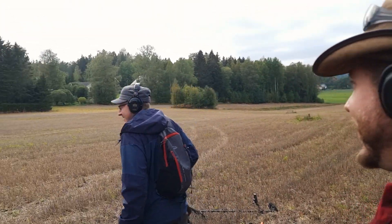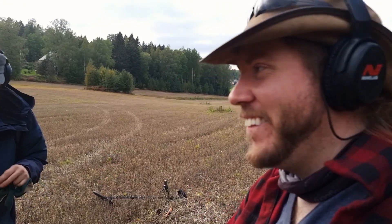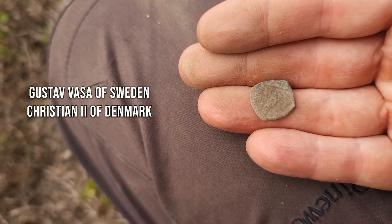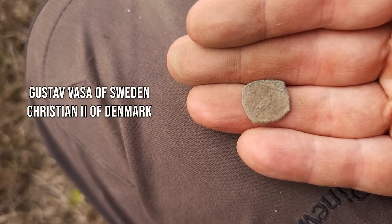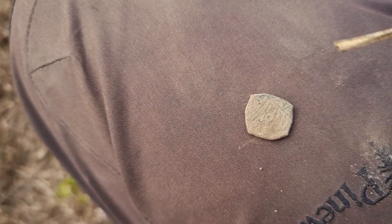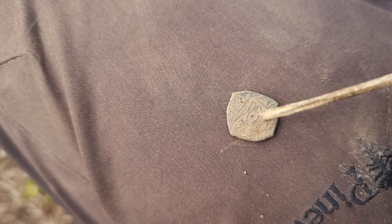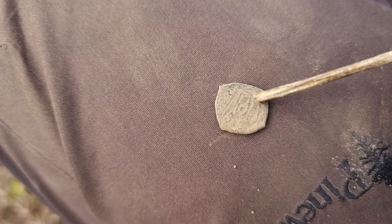That's 1500. Gustav Vasa, Hendrik said — Swedish king or Christian the Second. It's in good condition for being a silver coin here for 500 years. It's not pure silver but there are three lions with some kind of shield.